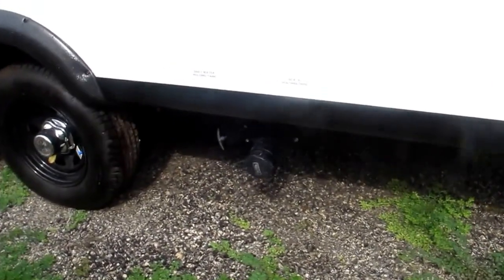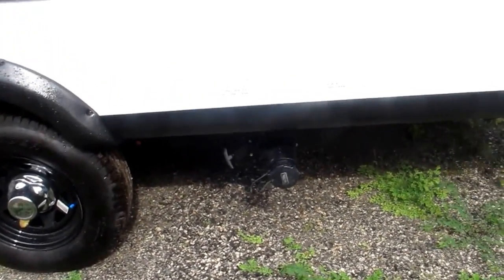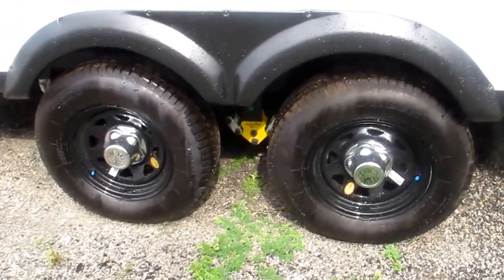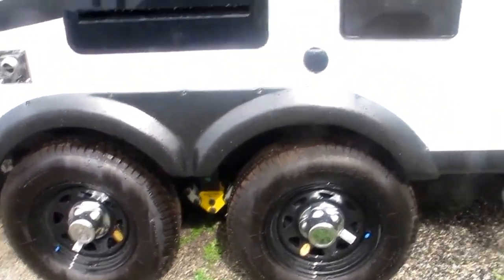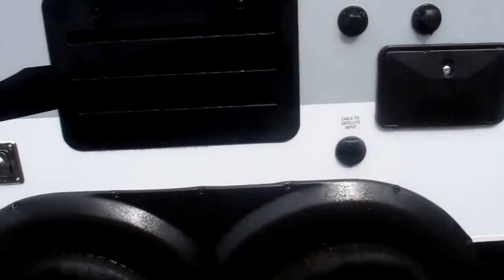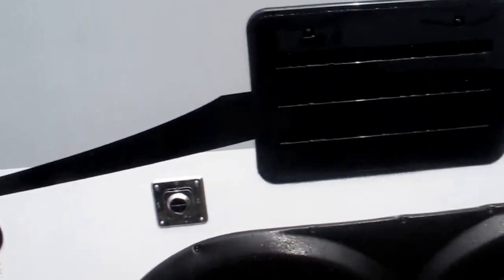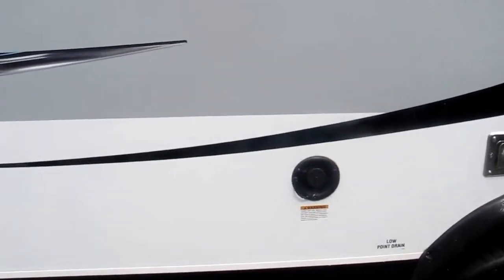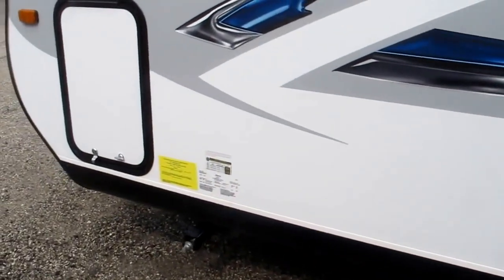30 amp power cord. Convenient way to get to the sewer hose. Black and gray water flush is right there. Equiflex suspension on the tandem axles. Outside hot and cold shower. City water connection. Black water flush. Cable and satellite input. You've got the furnace exhaust. Easy access to the refrigerator. You've got potable water fill out here. Super, super nice.